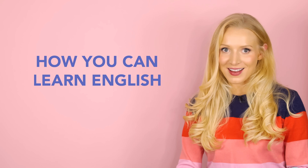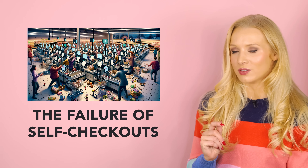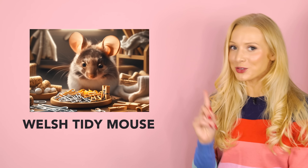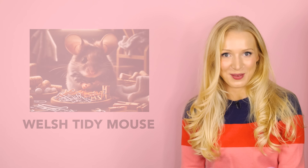Hello, lovely students, and welcome back to English with Lucy. In this video, I'm going to show you how you can learn English with the news. I've chosen two articles to use in this lesson. The first is on the failure of self-checkouts, which is very relatable to me. And the second is about Welsh Tidy Mouse. No spoilers, but it might be the cutest story I've read in a very long time. This is a really advanced English lesson designed to supercharge your vocabulary.